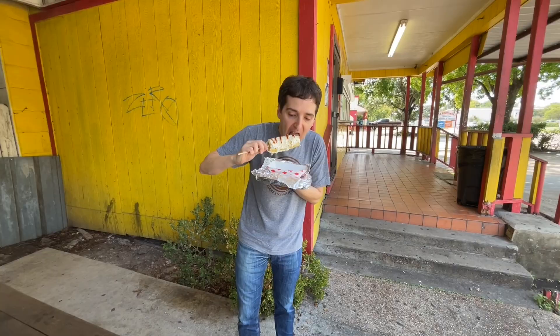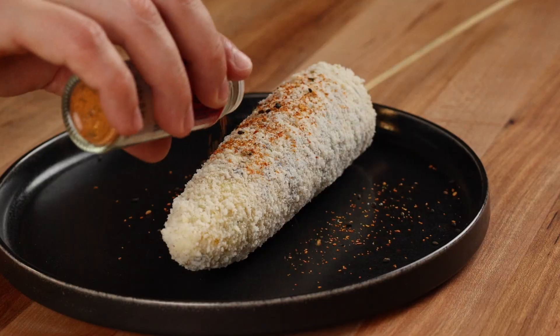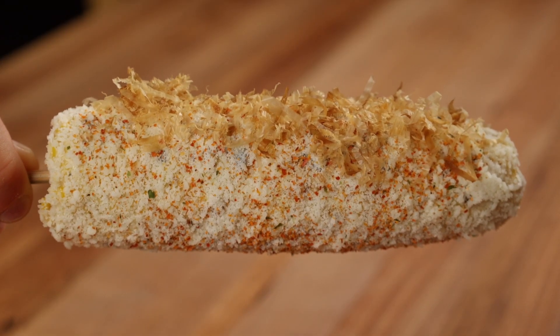Mexican street corn is the ultimate summertime snack, but if you've tried one elote recipe, you've pretty much tried them all. So that got me thinking, what if there was a way to make a brand new version of Mexican street corn using Japanese ingredients that is different from any other elote you've ever had before?